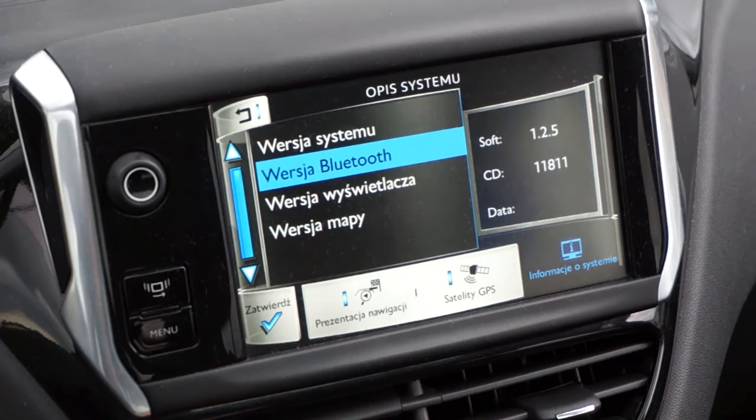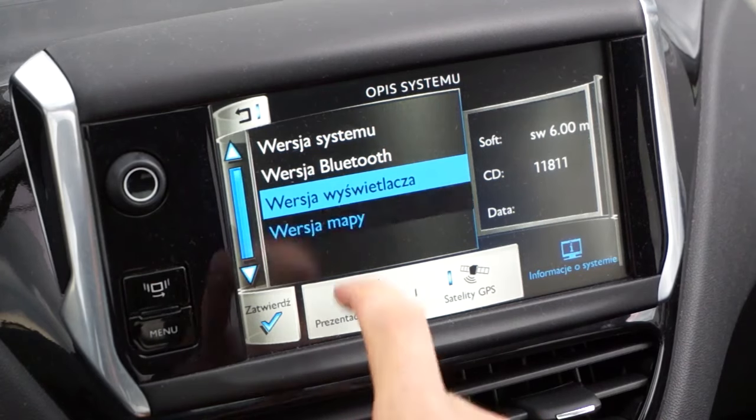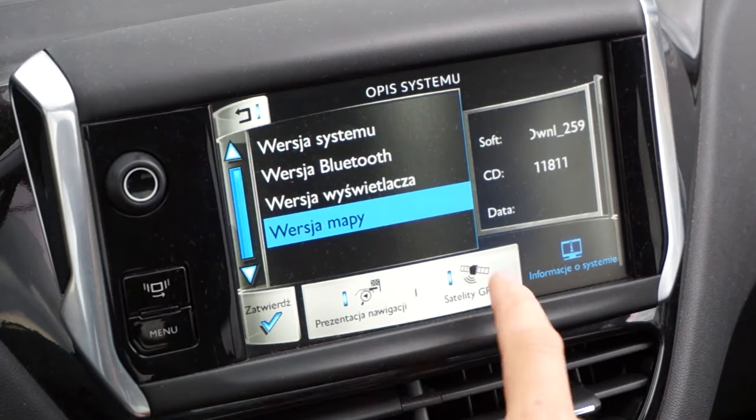Here you can check software versions of selected system parts, map version, position and GPS signal strength. You can also turn on navigation demo mode.